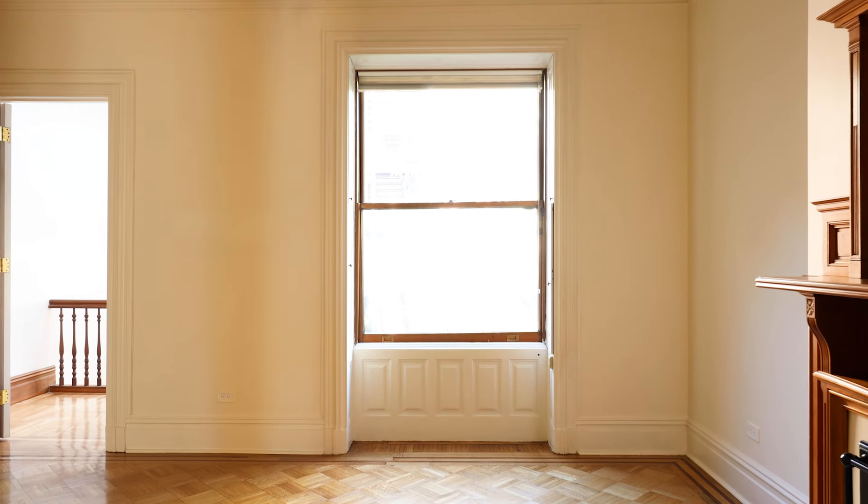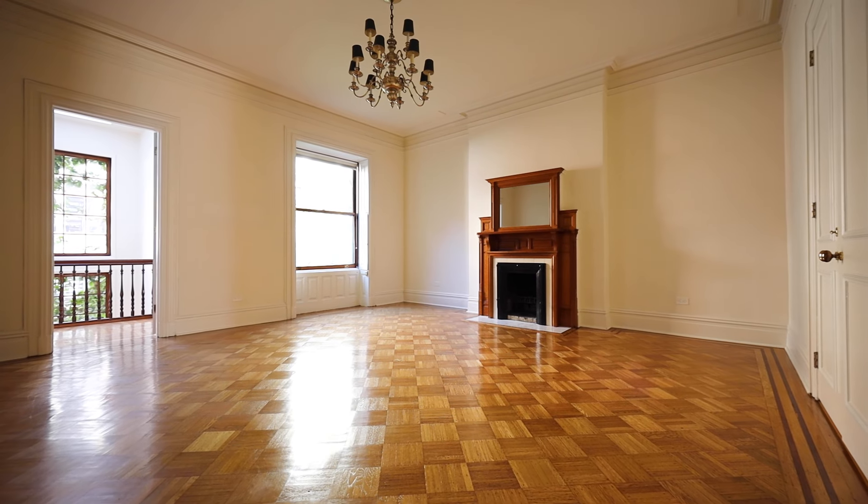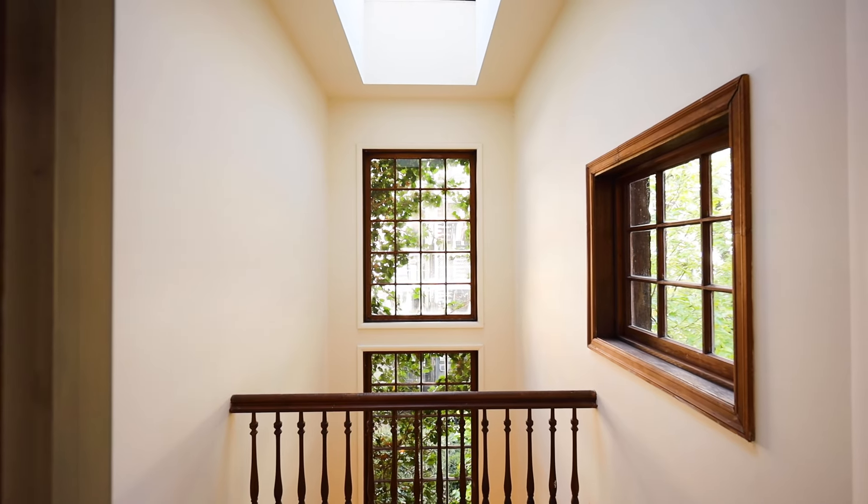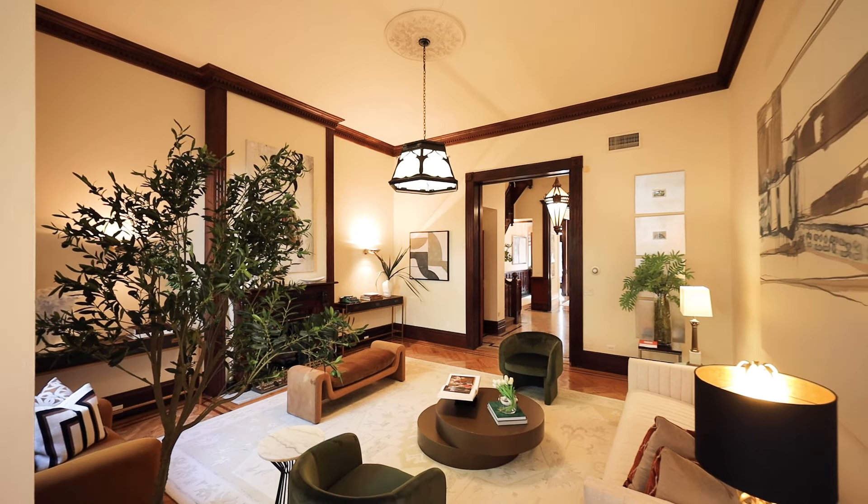Modern touches have been added to enhance your enjoyment of this beautiful home, which offers a full basement, newly installed three-zone air conditioning, and a new electrical system.